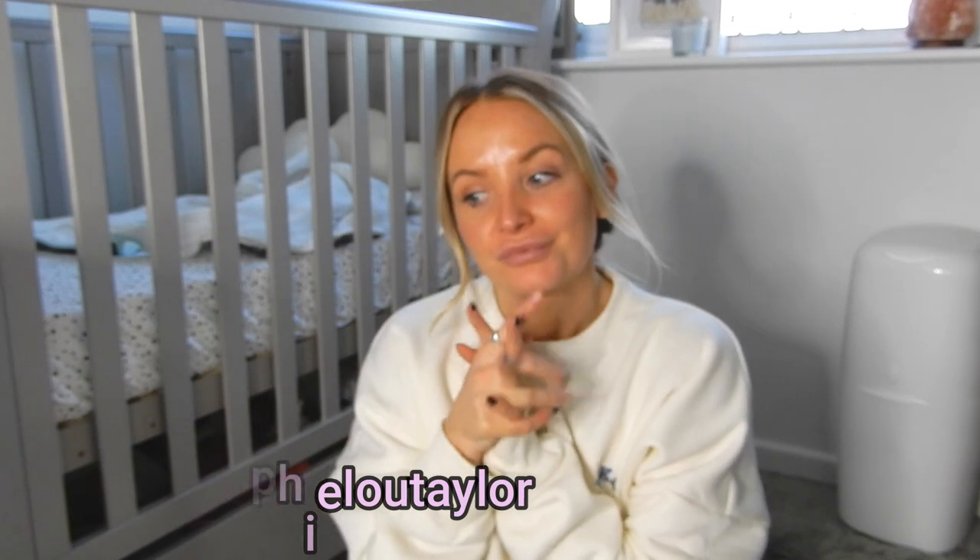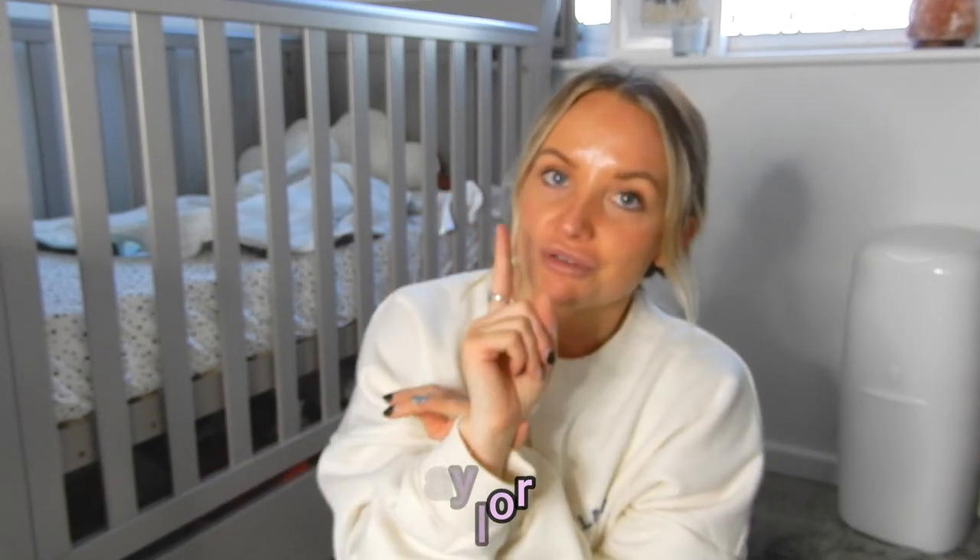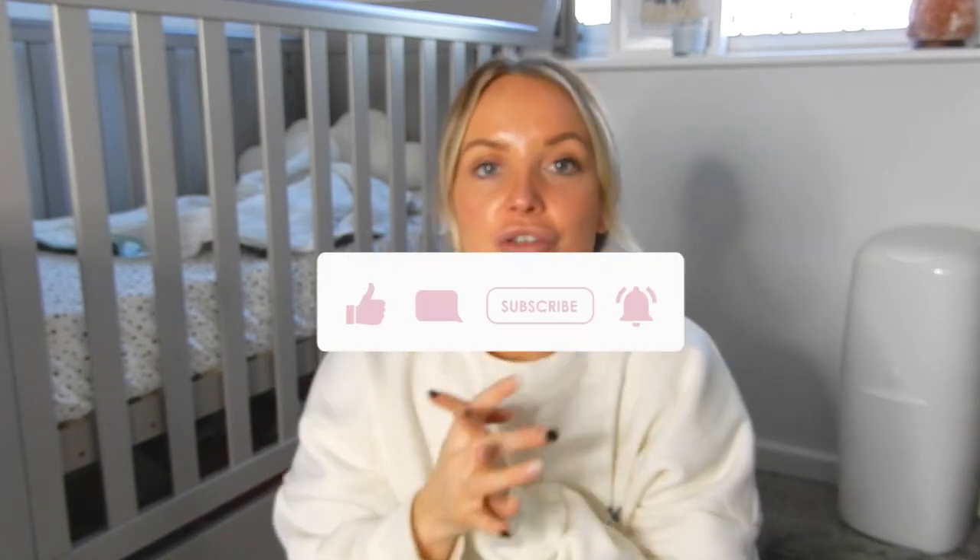Hi everyone, welcome back to my YouTube channel. If you are new here, my name is Sophie and I am a mother to a six-month-old called Casper. If you haven't already, please hit that subscribe button, give this video a thumbs up, and we are just going to jump straight into the video of what's in our changing bag.